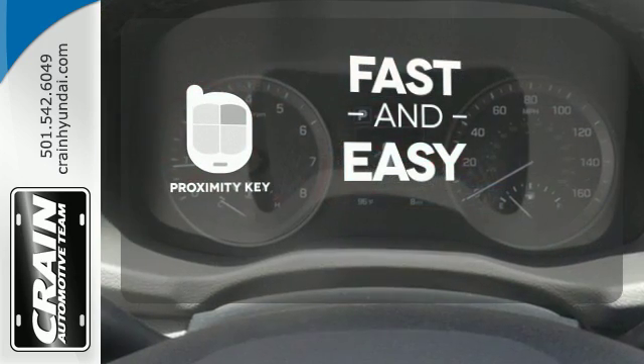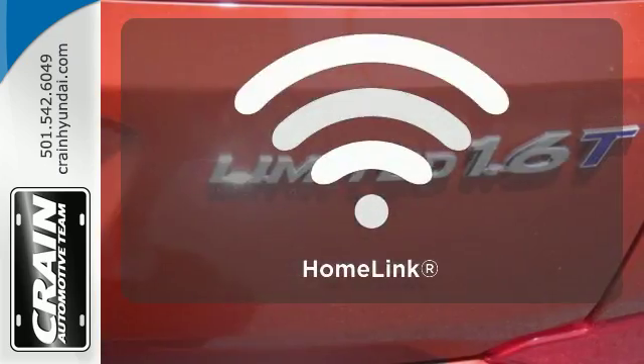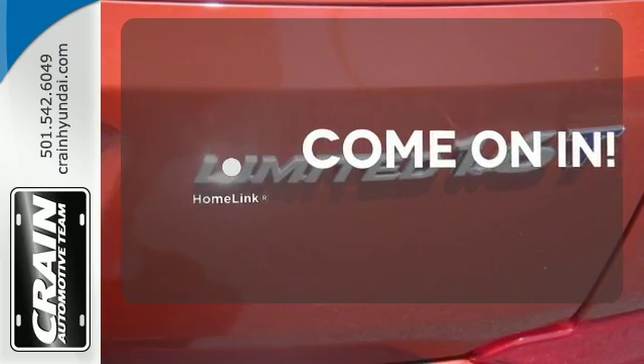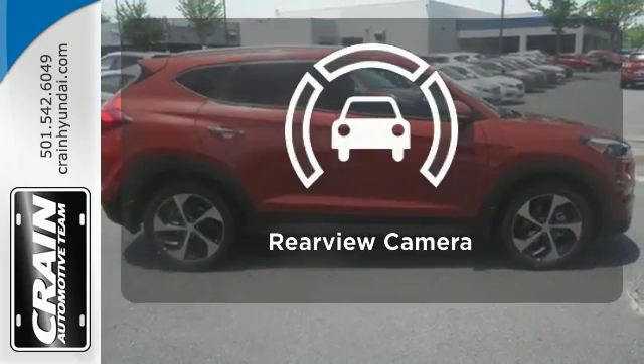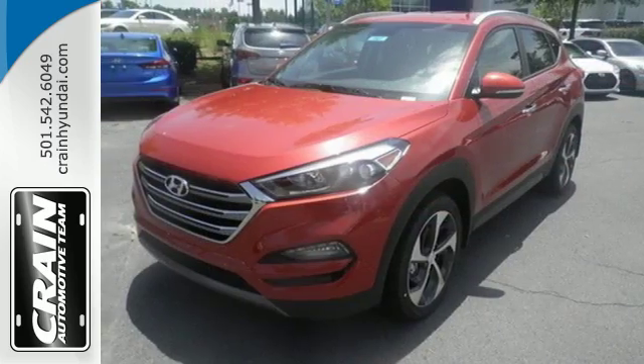With a key fob, your car will simply respond to you and only you. Doors open and your path is well lit with home link. See objects previously out of sight with the rear view camera. Take to the road in this impressive Tucson today.